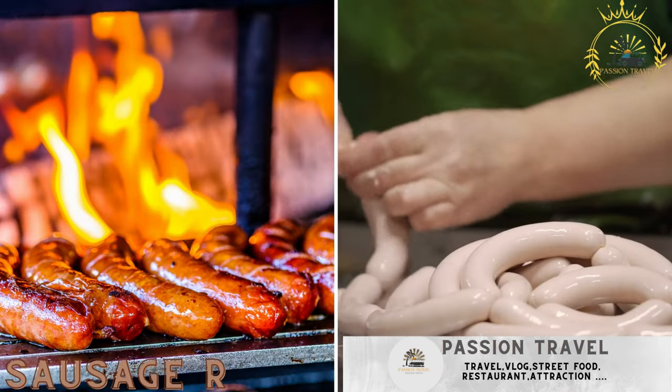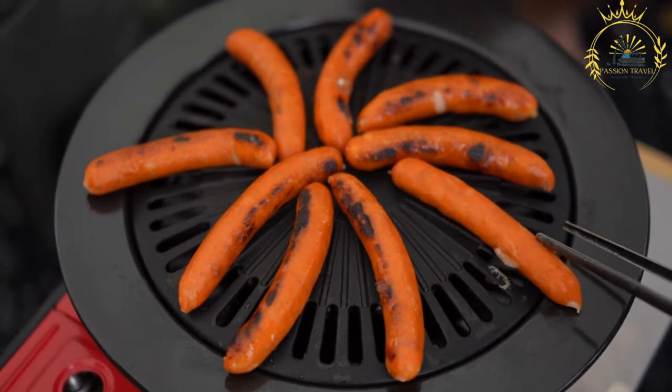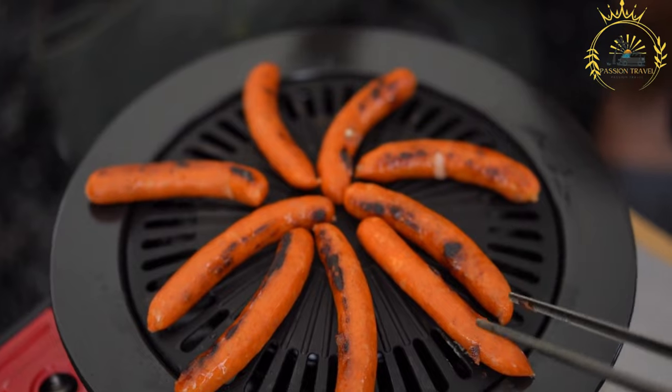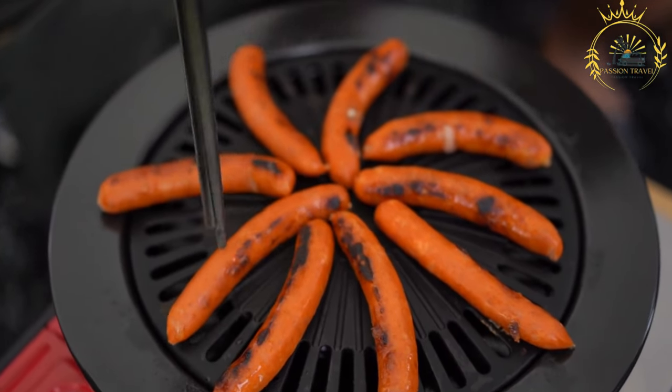Sausage rolls: pastry filled with seasoned sausage meat. Sausage rolls are a popular savory pastry snack that originated in the United Kingdom but has become beloved in many other parts of the world, including St. Helena. They consist of a seasoned sausage meat filling enclosed in flaky pastry, creating a delicious and portable treat.